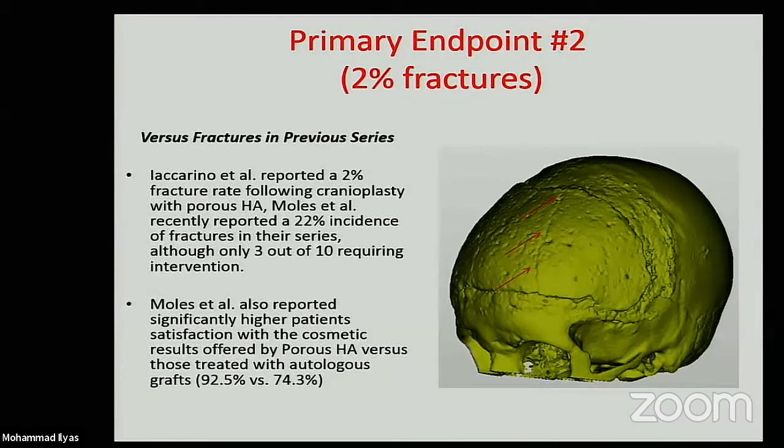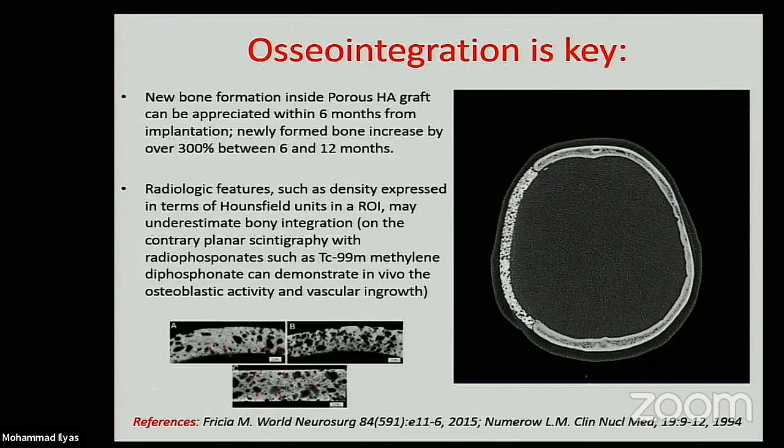That is the reason why the inclusion and exclusion criteria from our study were particularly strict. As this slide shows, this custom-made cranioplasty within 6 to 12 months will actually be inhabited by osteoblasts, and that is why it effectively behaves like living bone in the long term. This has been documented both in anatomopathological studies and through nuclear medicine investigations, which allowed tracking of those osteoblasts.